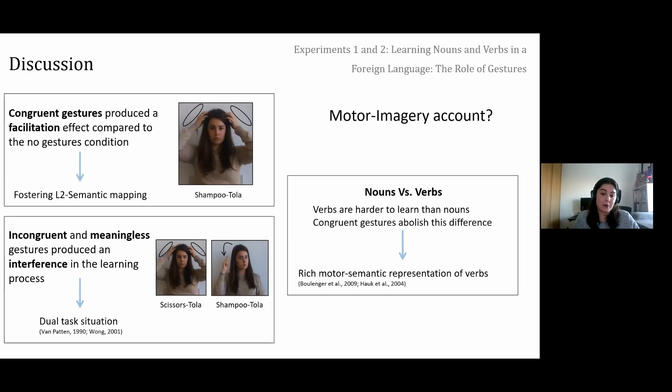As a discussion of experiments one and two: congruent gestures produced a facilitation in the learning process compared to the baseline without gestures, fostering L2 semantic system mapping — reinforcing the connection between second language words and the semantic system. Given the importance of congruency between gesture and word meaning in our results, the motor imagery theory fits best. Incongruent and meaningless gestures produced interference, probably because participants faced a dual-task situation: learning a foreign language translation while also reproducing a gesture that did not match the word meaning. The congruent gesture also eliminated the typical difficulty associated with learning verbs versus nouns, likely due to the rich motor-semantic representation of verbs.